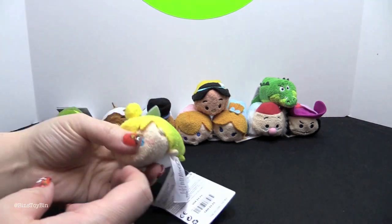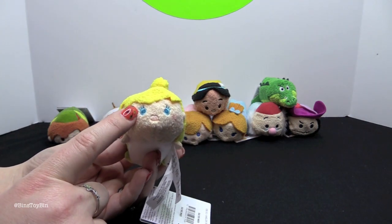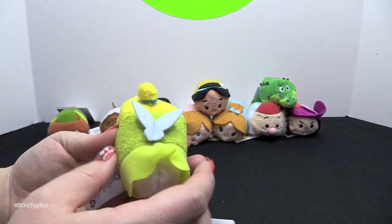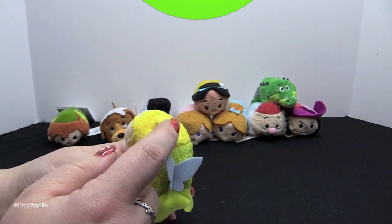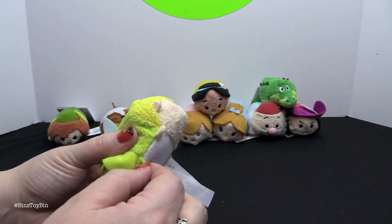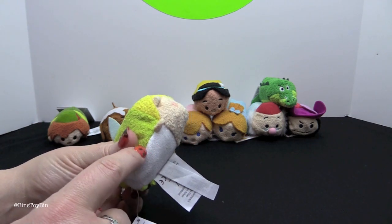Next up we have Tinker Bell. I love how they put on her little eyelashes. She has her little fairy wings, her little bun, and her skirt. And she has her green shoes. They didn't embroider little white dots on there for her little pom-poms — that would have been a nice touch.